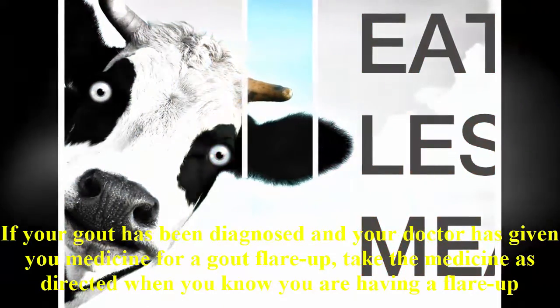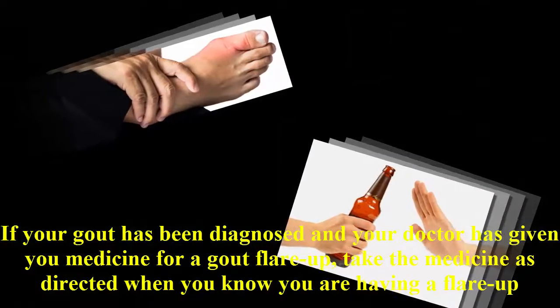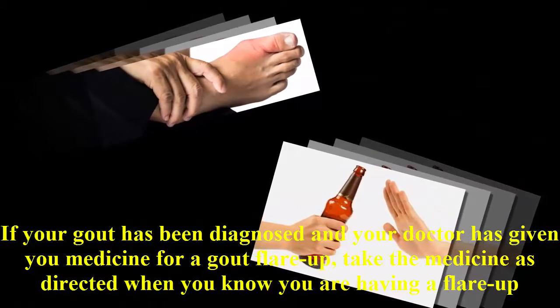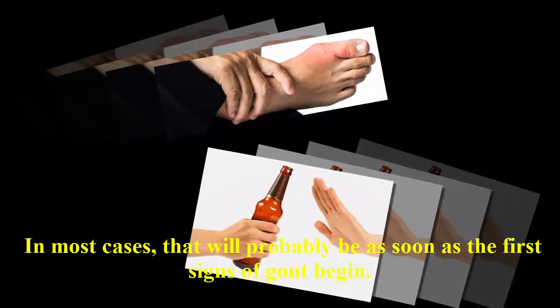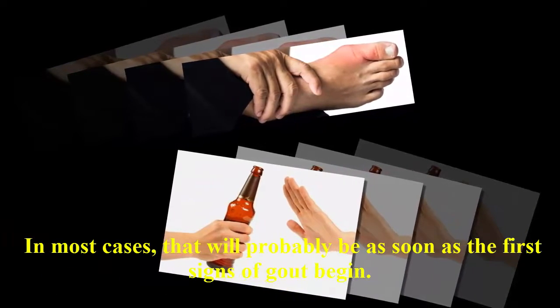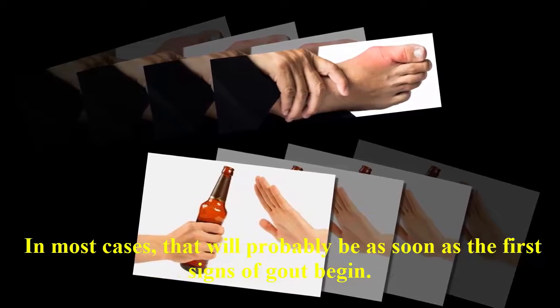Home care for a gout flare-up. If your gout has been diagnosed and your doctor has given you medicine for a gout flare-up, take the medicine as directed when you know you are having a flare-up. In most cases, that will probably be as soon as the first signs of gout begin.